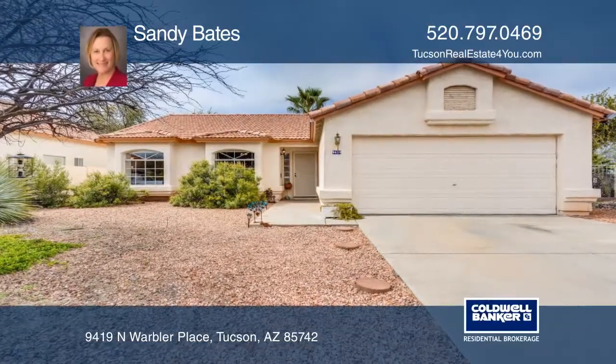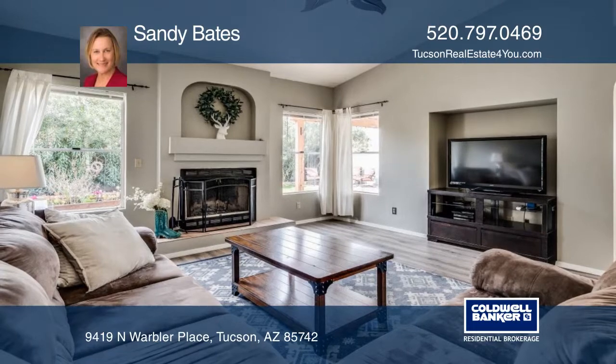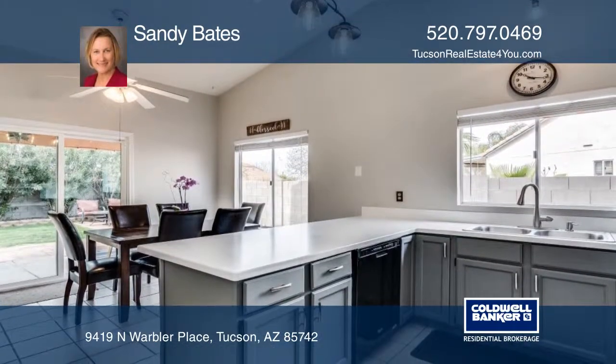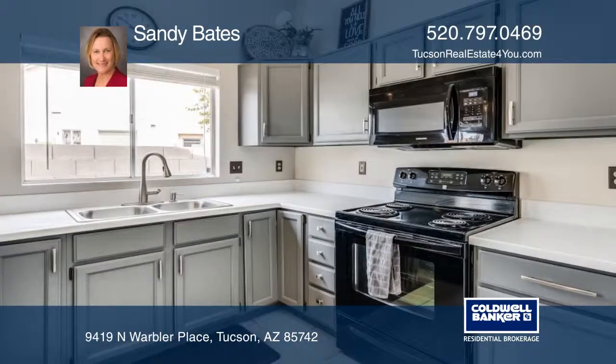This charming and bright three-bedroom two-bath home is nestled on a cul-de-sac in the highly desirable neighborhood of Countryside Vista, with easy access to the freeway and shopping.